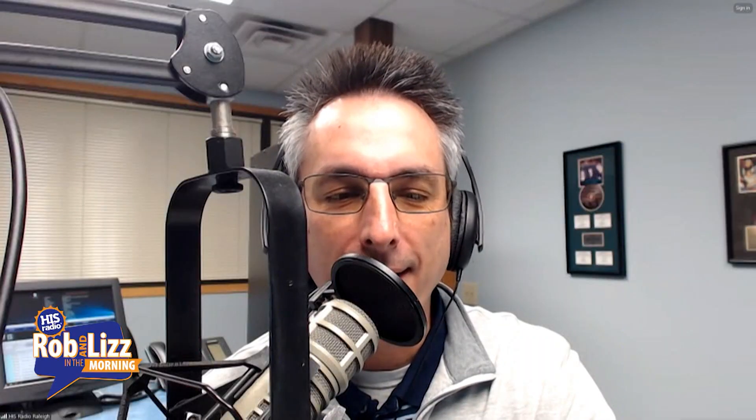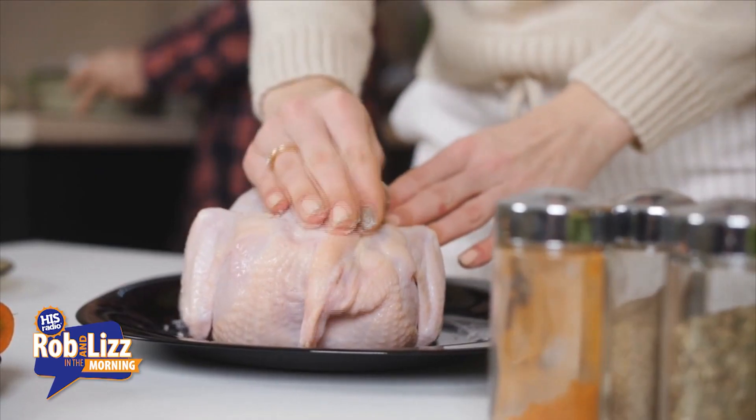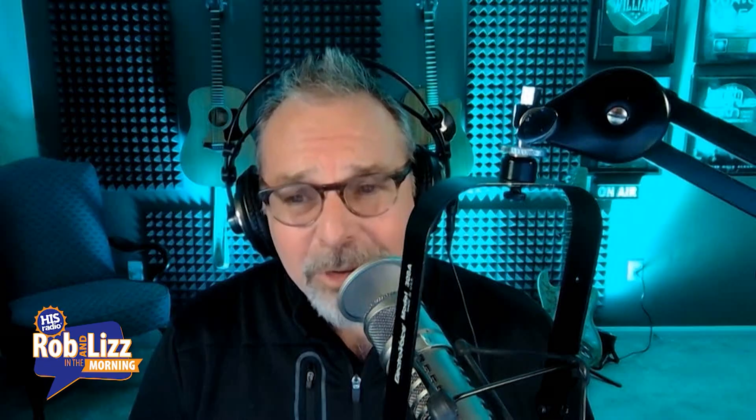Because you know these birds were pampered. You know they had to be like eating at the Golden Corral for poultry every day. Those were some pretty big turkeys, that's for sure.